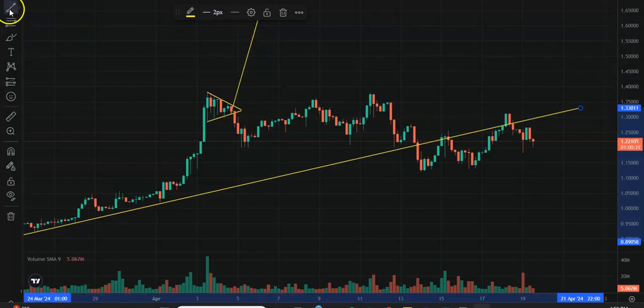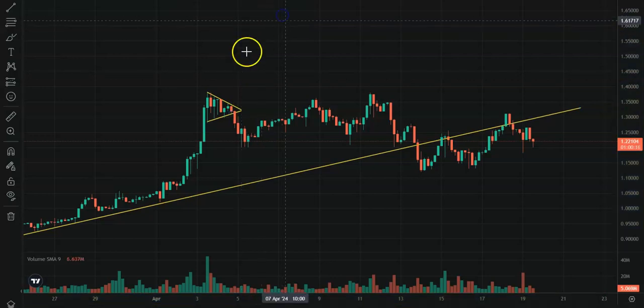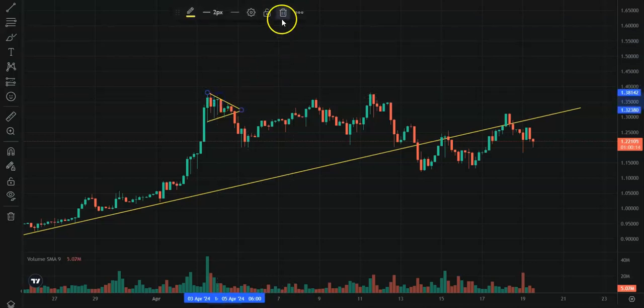I did have a little bull flag and it broke down to the downside. Now, 30% of the time these flags break down, 70% they break upwards. So I'm going to get rid of this right now — it's not relevant anymore.